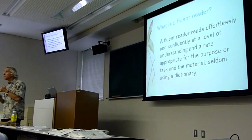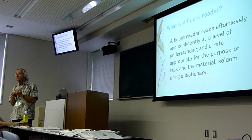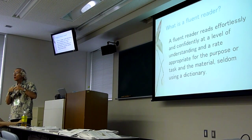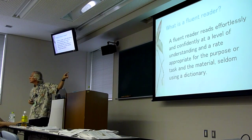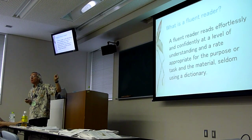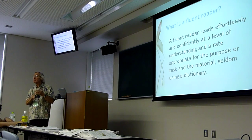We often talk about WPM — words per minute — how many words per minute that she reads. And her level of understanding — 80%, 50%, 100% — according to the task and the material.